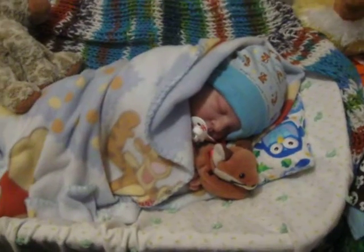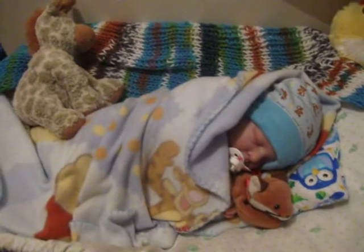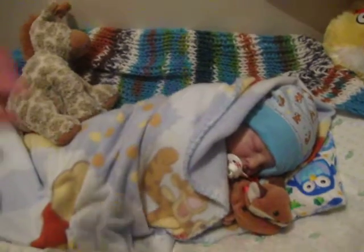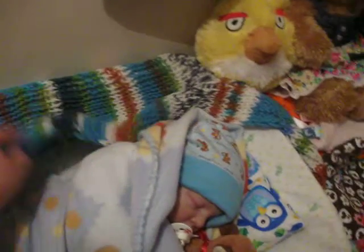Hi everyone. I just wanted to tell you something from the other video but I forgot. You see this blanket behind Connor? It's actually really big. Let me show you.